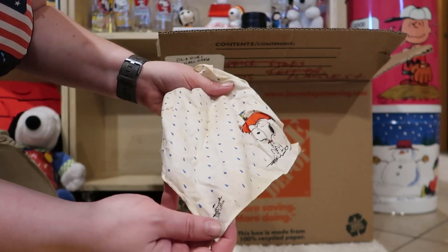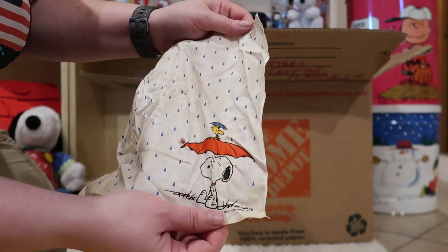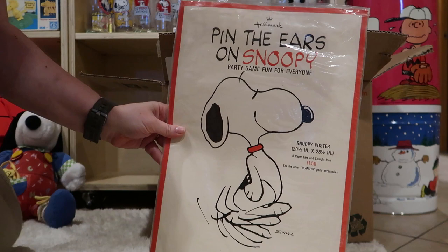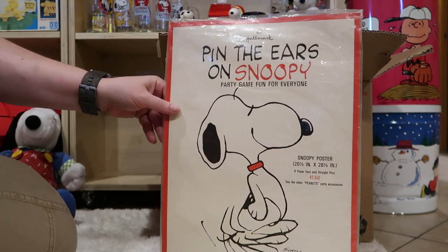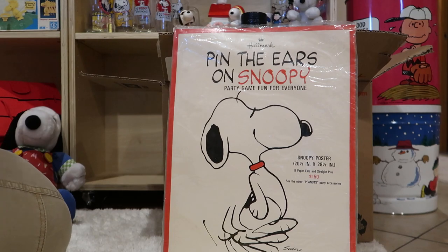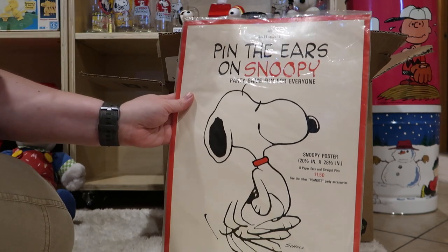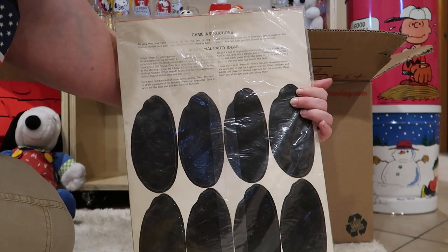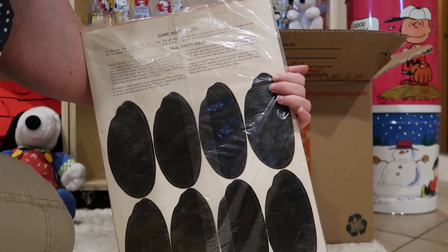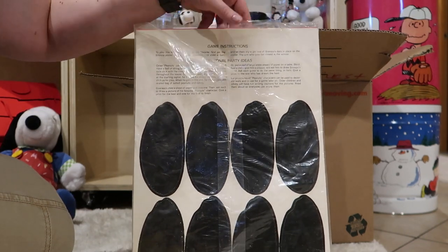It's got a little bit of discoloration here — maybe my mom can get that out. Pin the ears on Snoopy — party game for everyone. So there's a big Snoopy poster in there and then there's all these ears to pin on it. It's kind of open — I think it's just time to slightly open the package. Maybe we'll take a look at that some other day.